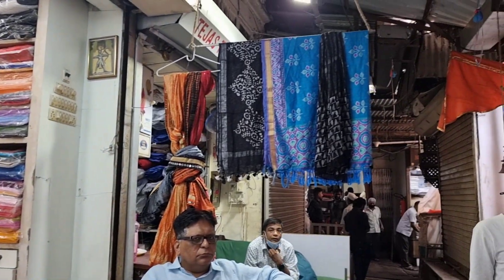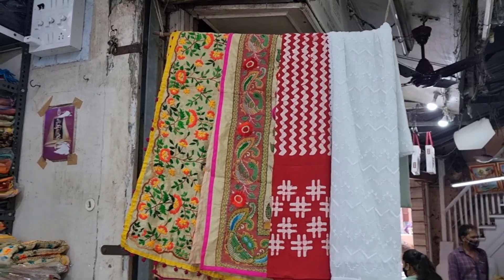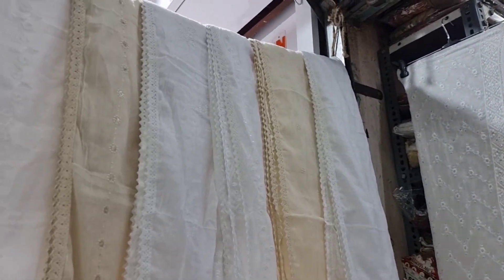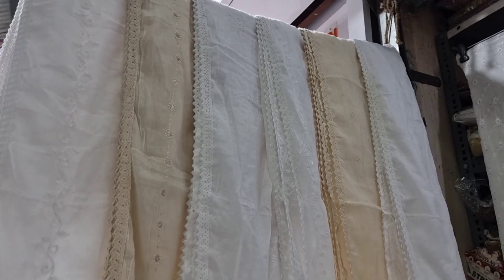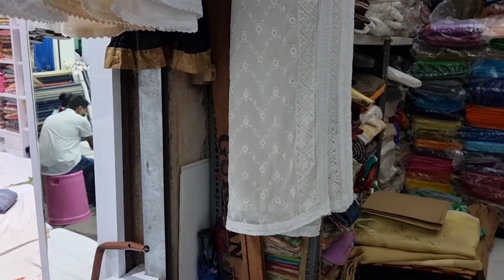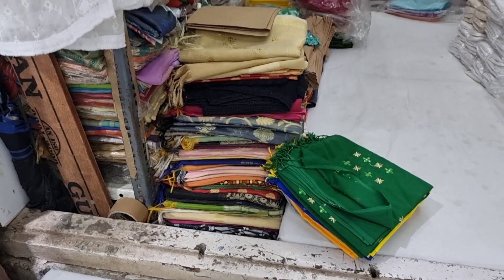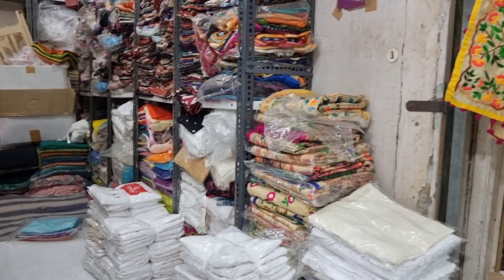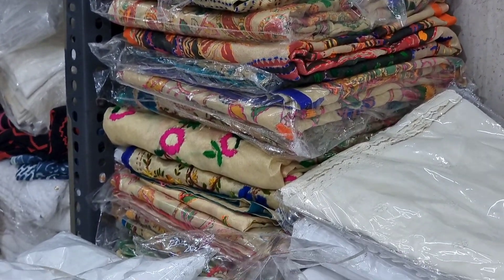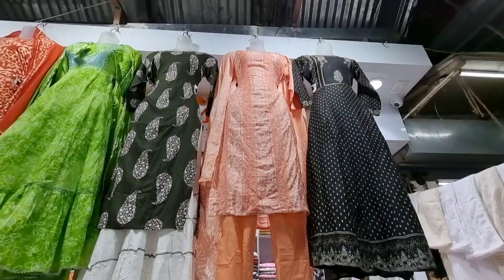You can buy it — it's a long fabric, so you can get a long dupatta as well. Great, huge collection of dupattas. I totally loved the dupatta collection here. For any kind of dress to match, you will get dupattas in each and every color. There is such a huge and vast variety of colors, designs, and fabrics — you will never run out of options in this market. Totally loved it. They had banarasi and everything.